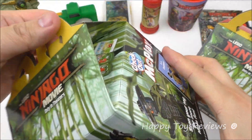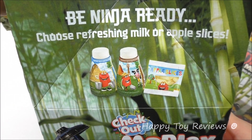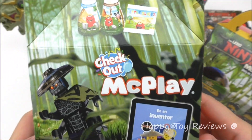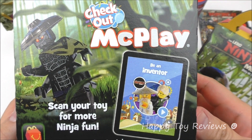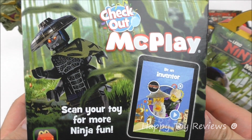Let's open this up and see what we've got on the side here. Be ninja ready. Choose refreshing milk or apple slices — you got white milk, chocolate milk, and apple slices. Check out McPlay. Scan your box for more ninja fun. Ask a parent to download the app.